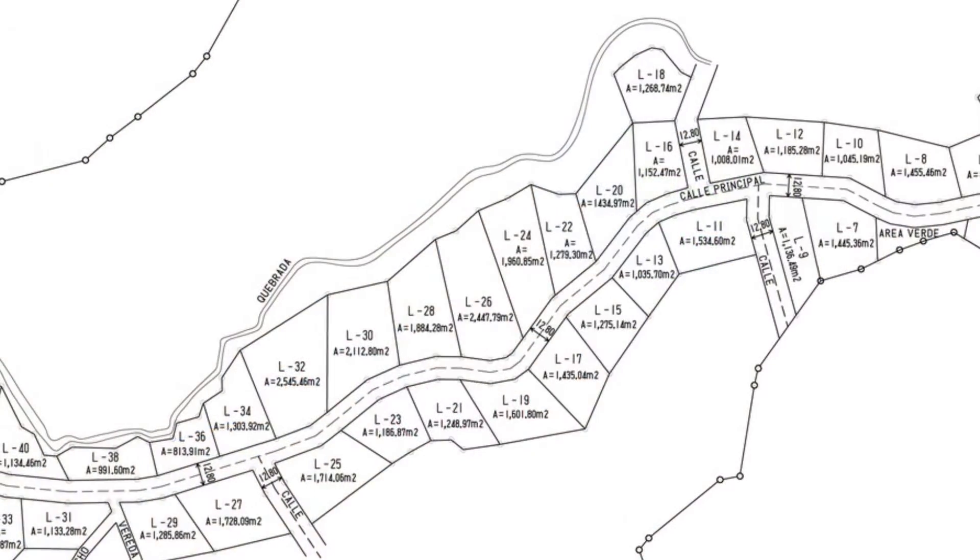Each house is made of 14,000 plastic bottles stacked in steel cages and then covered in concrete. According to Bezo, this construction method creates naturally insulated, earthquake-proof houses.